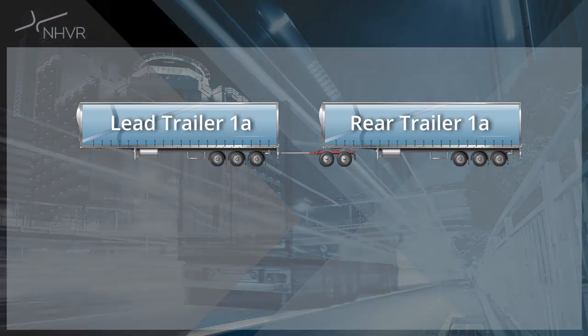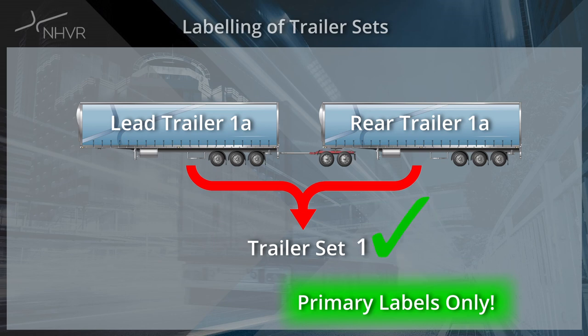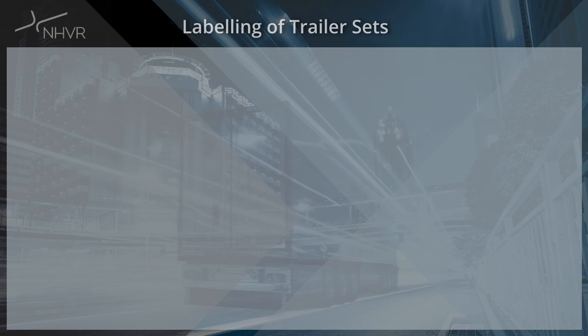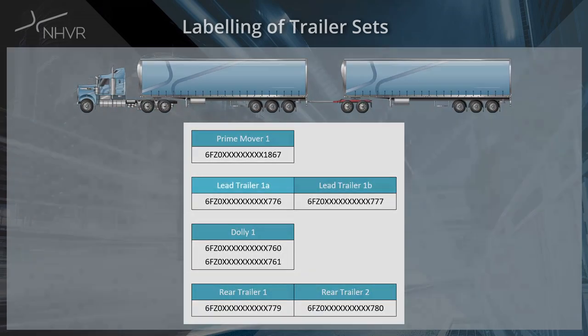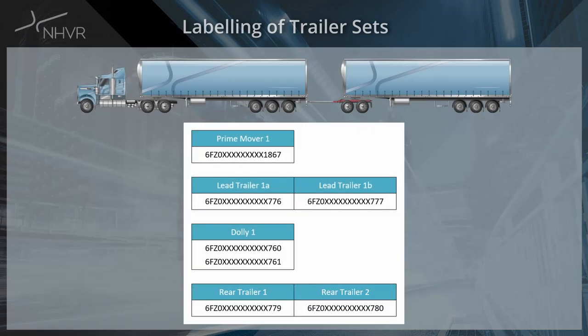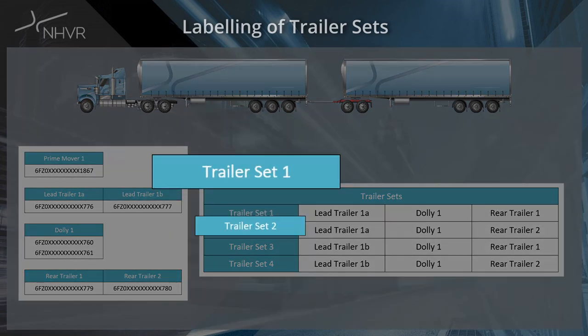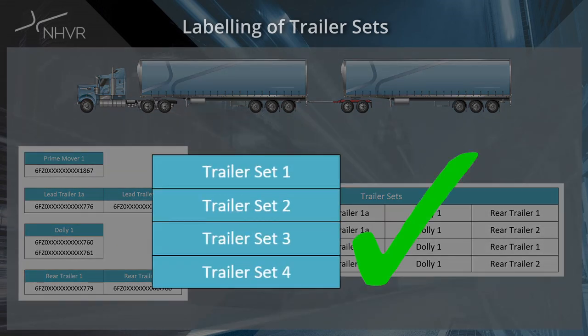For multi-trailer combinations, only the primary label is to be used when labelling trailer sets — sub-labels should not be used in the trailer set label. For example, an A double with lead trailer 1A and 1B, a dolly, and rear trailer 1 and 2 — the compatibility of these trailers makes 4 trailer sets. These trailer sets should simply be labelled trailer set 1, 2, 3, 4 — not trailer set 1A, 1B, etc.